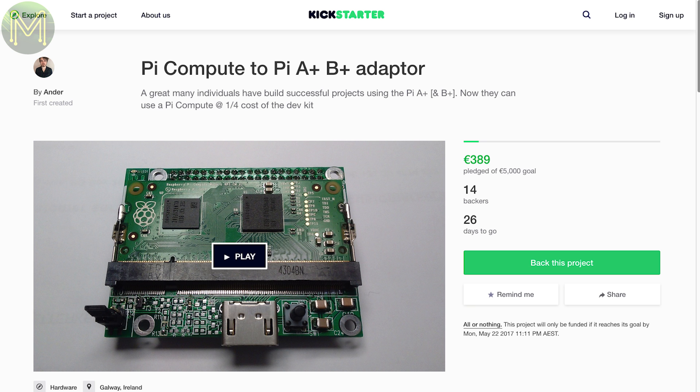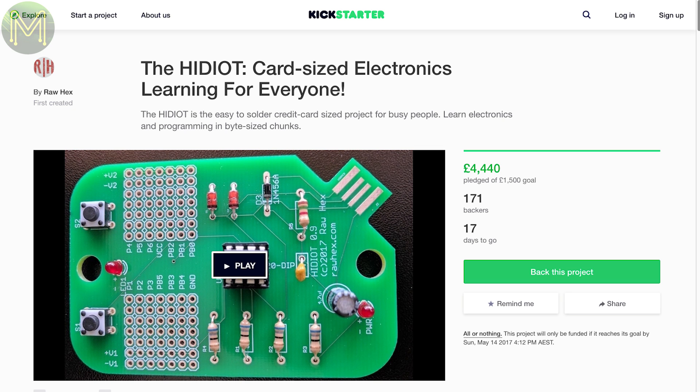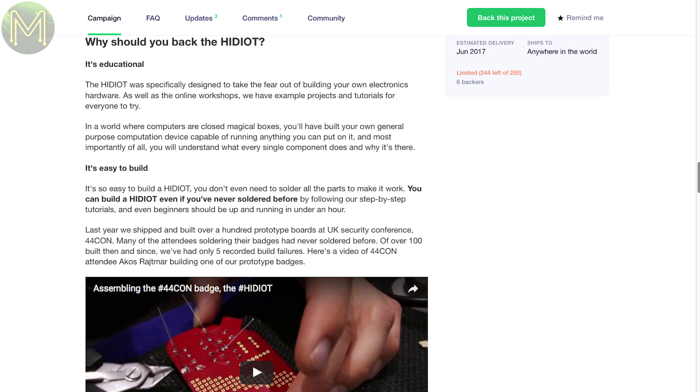This next one provides a much cheaper alternative to the Pi Compute Module carrier board, coming in at a quarter of the price of the full dev kit. If you want to learn coding on the go, this simple board contains what looks like an ATtiny85 and a small prototyping area in a credit card size format. They have a number of tutorials yet to produce on their website for those wanting to get into Arduinos.